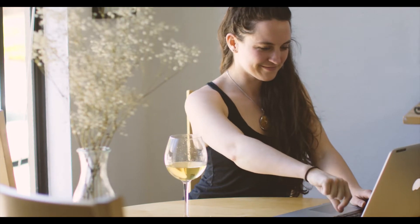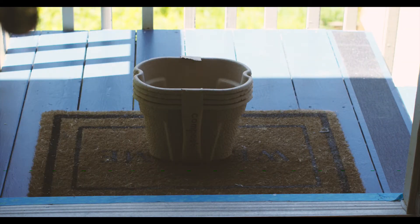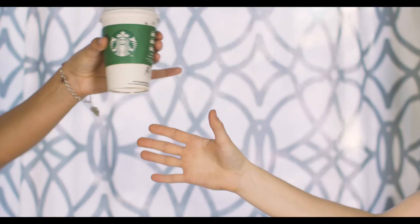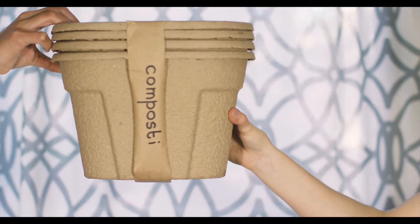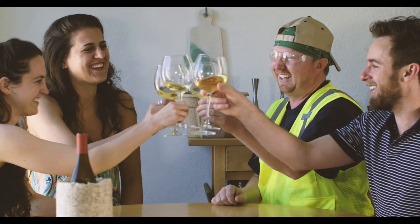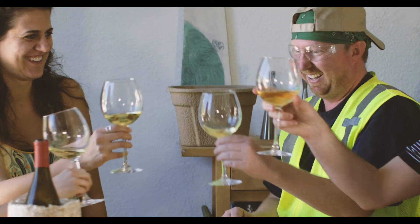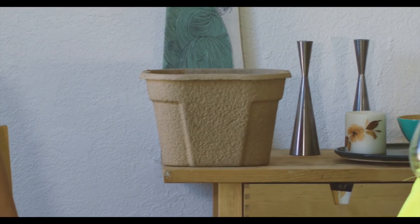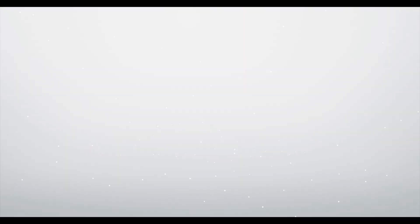Getting Composty is easy. Just visit our website and subscribe, and your order will be delivered right to your door. All this convenience costs less than a cup of coffee. It's that easy. Composty — the bin you throw right in.